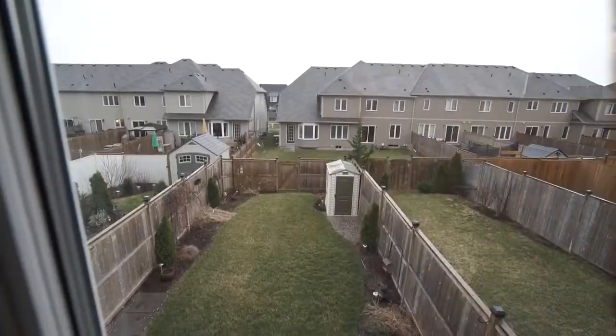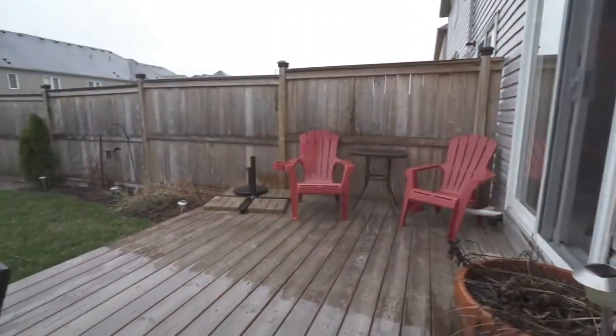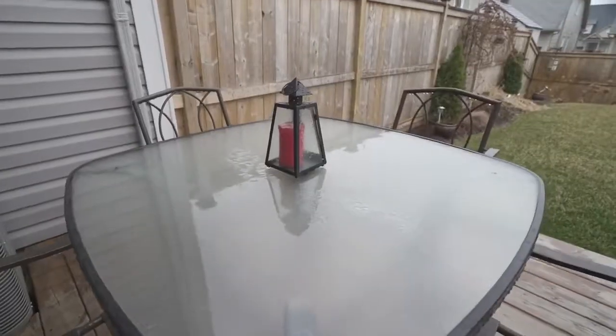Bring your guests outside to the backyard deck where you can enjoy rest and relaxation during the summer months, overlooking your manicured gardens.